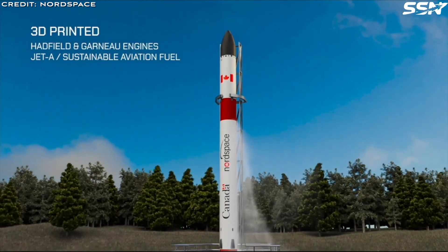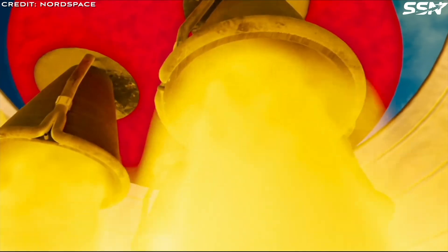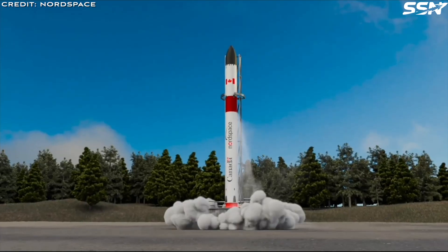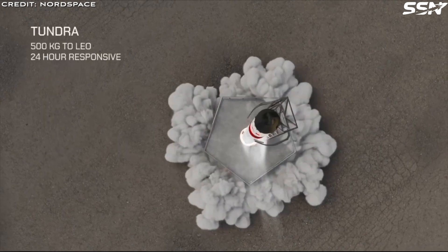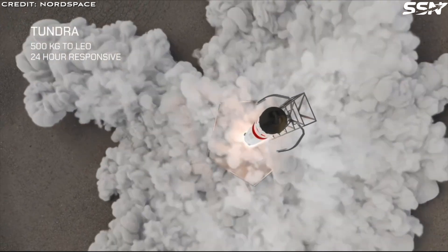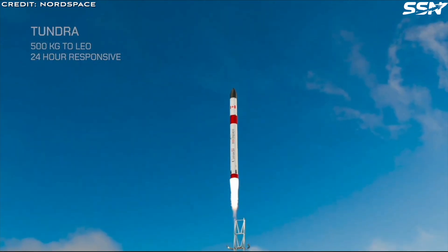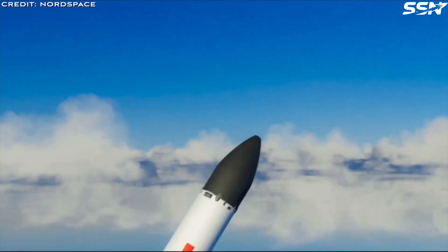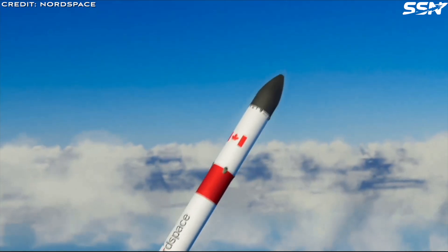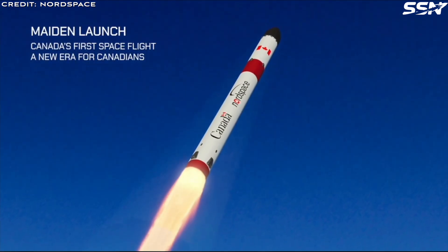Priced at approximately $10,000 per kilo to low Earth orbit, Tundra offers a cost-effective alternative to larger rockets like SpaceX's Falcon 9, which costs around $6,000 per kilo but often requires customers to pay for unused capacity. Smaller rockets such as Rocket Lab's Electron, at 600 kilos to orbit, demonstrate the demand for compact, affordable launch vehicles, with Electron securing a large backlog and over 60 flights.